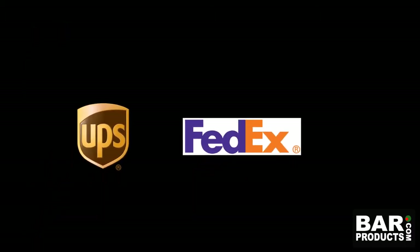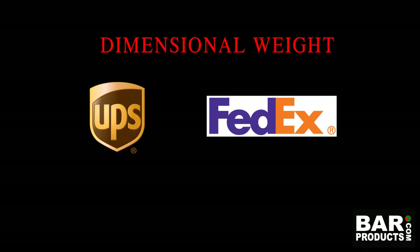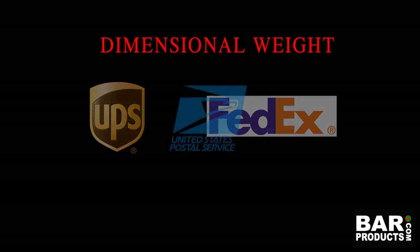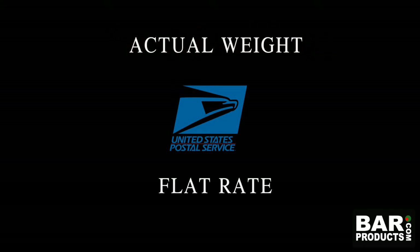Knowing this, there is something else to consider. Since UPS and FedEx have changed over to put more consideration on dimensional weight, you as a packer and shipper need to evaluate if going postal is a better option. At this time, postal does not consider dimensional weight and solely goes off of actual weight or flat rate.